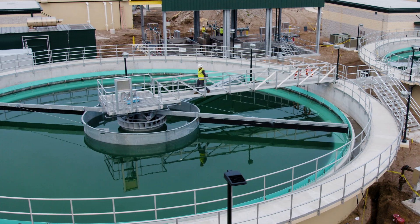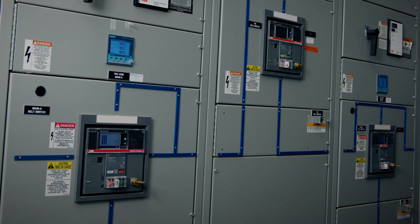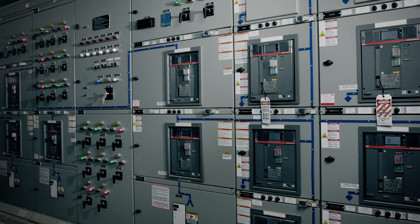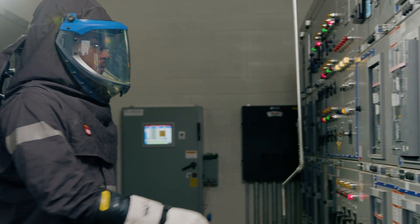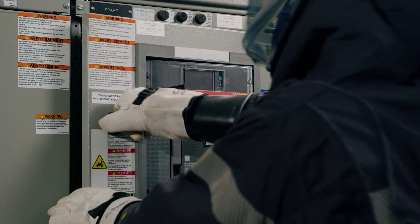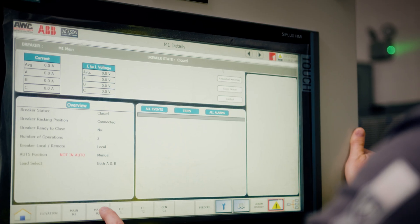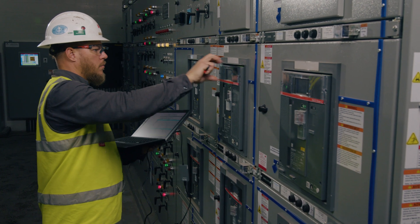The Nassau water reclamation facility contains low voltage switchgear, switchboards, panel boards, transformers, and variable frequency drives. The low voltage switchgear contains a five-breaker automatic throwover scheme so that if utility power is lost, the generator starts and breakers open and close to minimize lamp downtime. The design also includes a remote HMI touchscreen that controls the automatic throwover and allows operators to open and close breakers as needed.